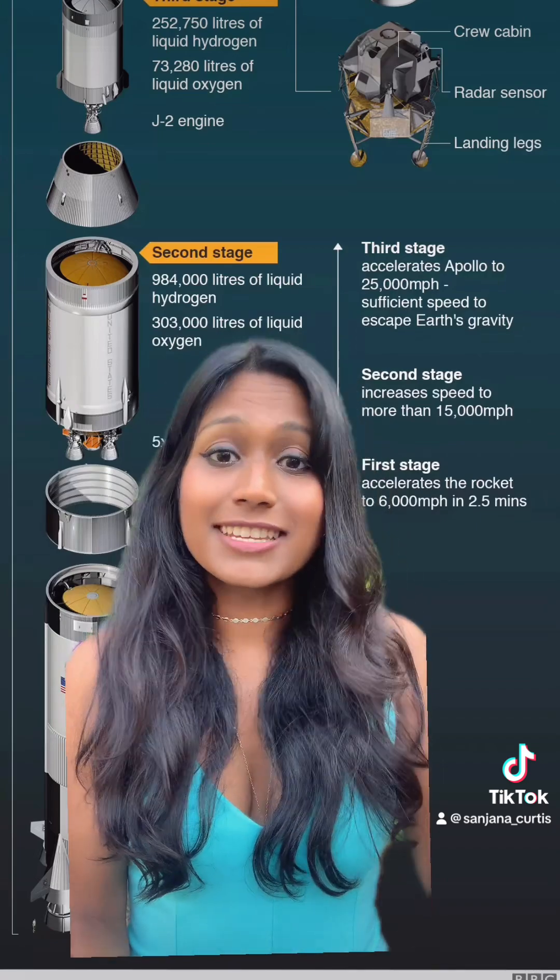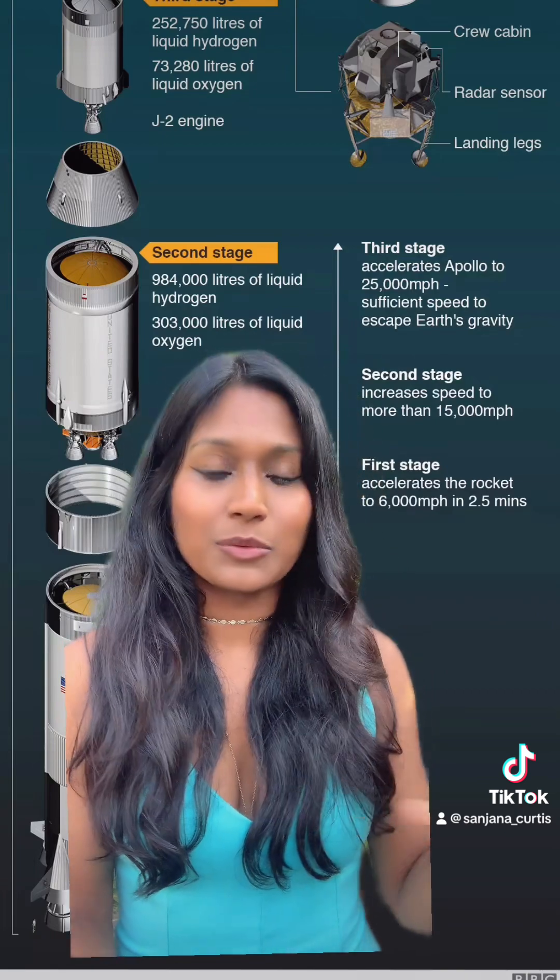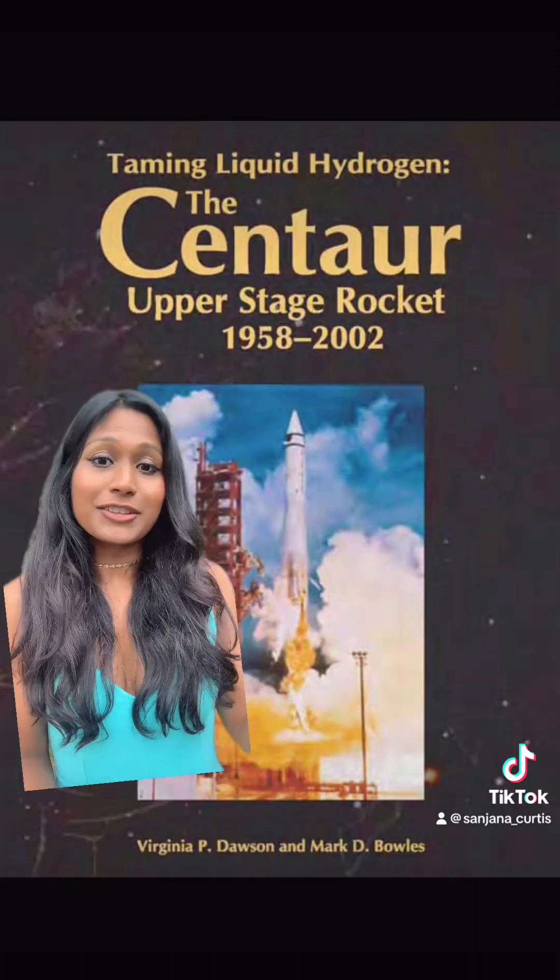In fact, liquid hydrogen is the signature fuel of the U.S. space program, and it's used by many countries around the world to launch satellites. The development of hydrogen as fuel has a long history, but you might be interested in looking into something called Project Suntan, which was a super-secret U.S. Air Force mission to develop a plane that flies using hydrogen.